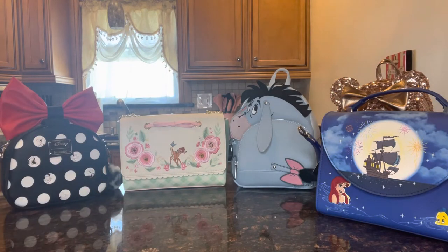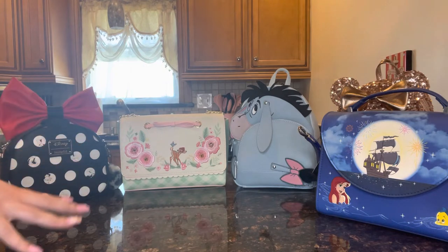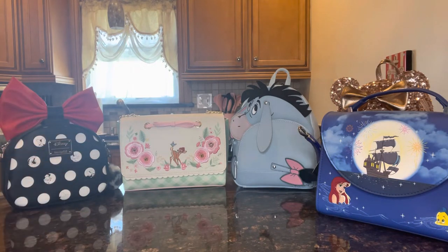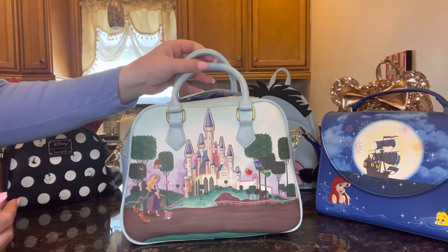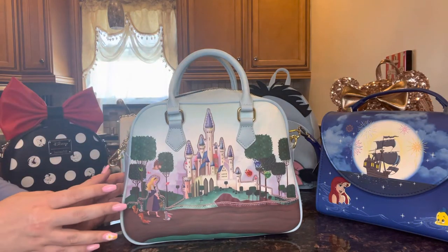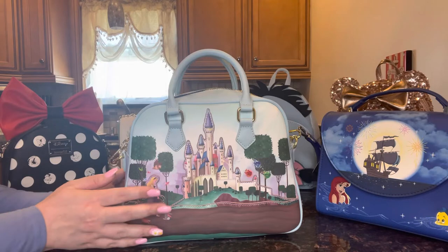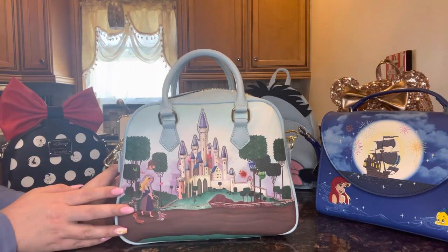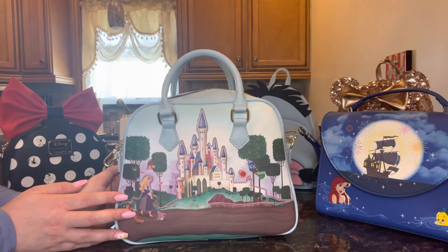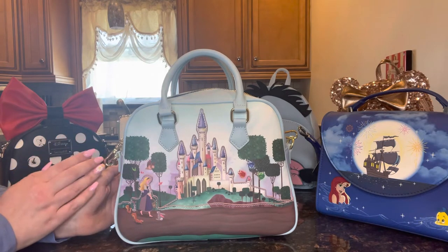The next bag is my personal favorite Disney princess. I've mentioned my favorite before — I believe in the Disney Mini Brands video we got a toy of this princess, so if you watched that you may already know. This is the Loungefly Sleeping Beauty Princess Aurora crossbody bag. I've already taken all the tags off because I've been prepping it to use it — seeing what would fit — and I'm so excited to finally share it.